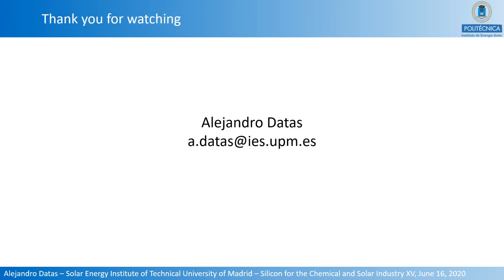Thank you very much for watching. Here are my contact details in case you have any comments or questions.